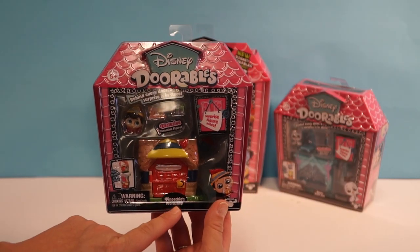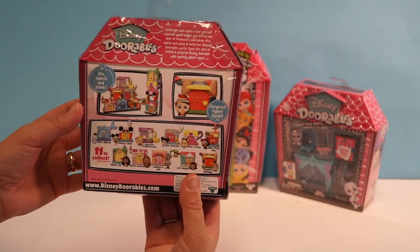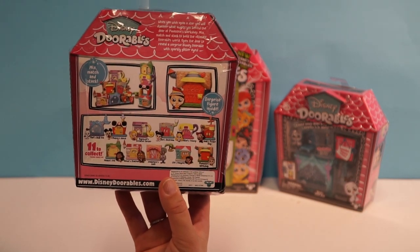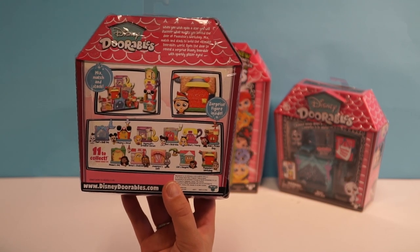Here we have Pinocchio's Workshop and this is the Dorable. It comes with a blind box and Pinocchio, and you can collect 11 different Disney Dorables. I have a few that I brought out from a different unboxing and we're going to show you guys how to stack them.